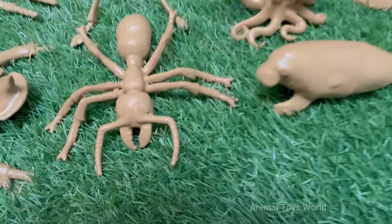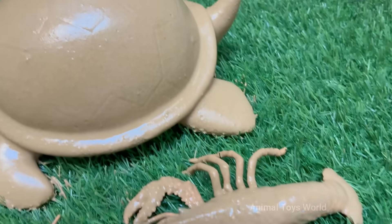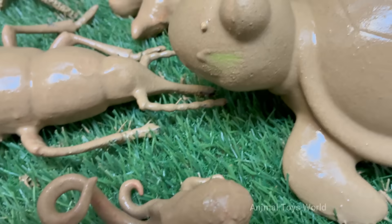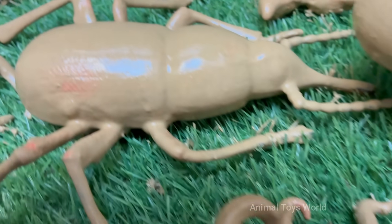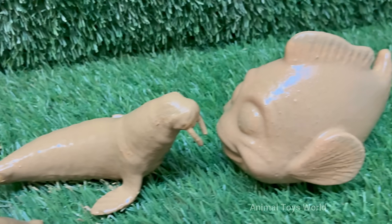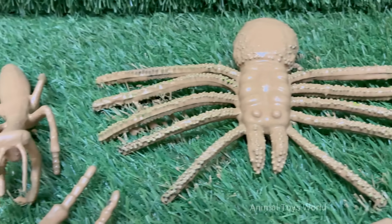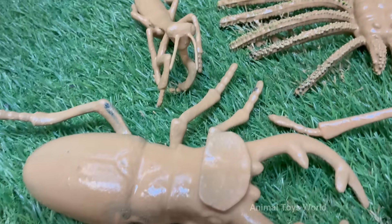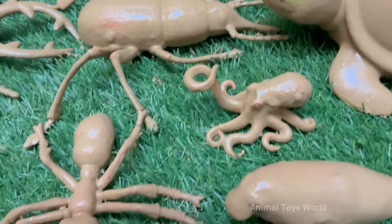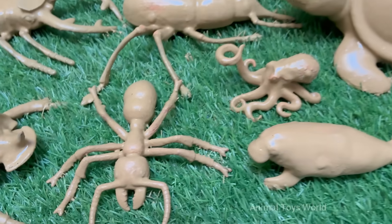Dive beneath the sparkling surface of the sea and lift a fallen log in the forest, and you'll find two of Earth's last great frontiers. In the ocean's crushing depths, where sunlight fades to eternal night, creatures with ghostly forms and glowing bodies have evolved incredible ways to survive. Simultaneously, in the hidden world beneath our feet, an entire civilization of insects engages in dramas of architecture, warfare, and communication, largely unseen by human eyes.